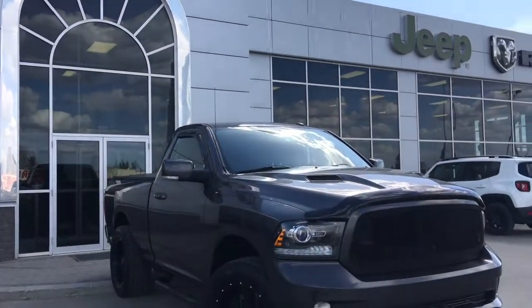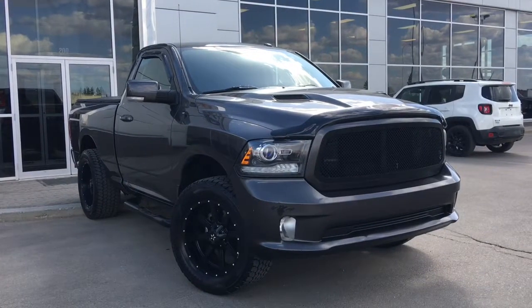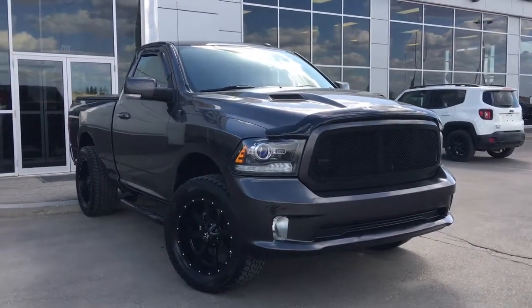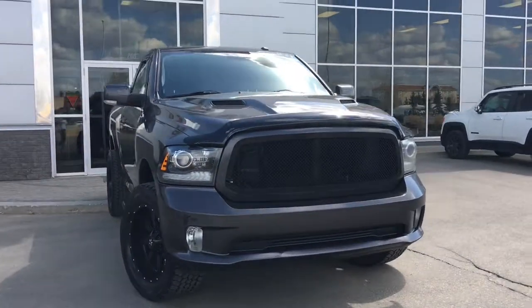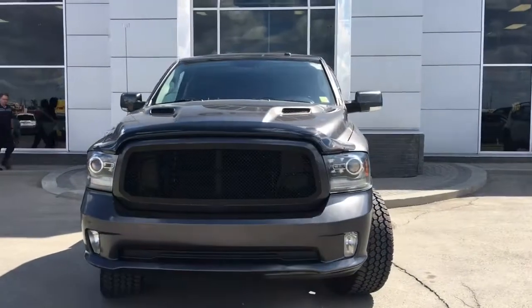Hello and welcome to Girl Dodge, my name is Jasmine, and today we are going to be looking at this 2015 Dodge Ram 1500 Sport Regular Cab, a Granite Crystal Metallic. Under the hood she has a 5.7 HEMI engine, pushing up 395 horsepower and 410 foot-pounds of torque.